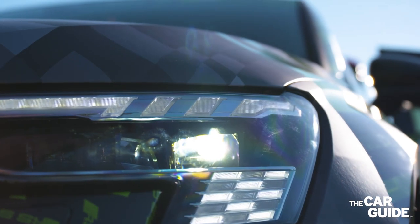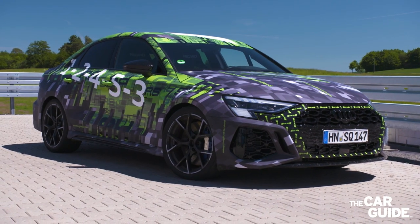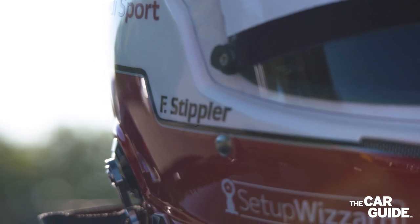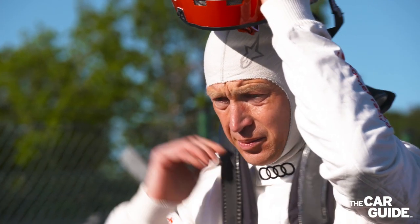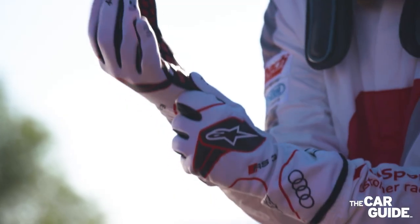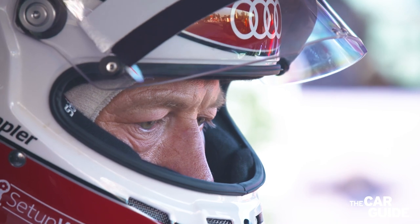The 2022 Audi RS3, which lands in Canada in the second quarter of next year, is also the new lap record holder for the compact class on the northern loop of the Nürburgring racetrack in Germany, as Audi test driver and racer Frank Stippler set a lap time of 7 minutes 40 seconds and 748 thousandths of a second. Here is Frank Stippler at work at the wheel of the new RS3.